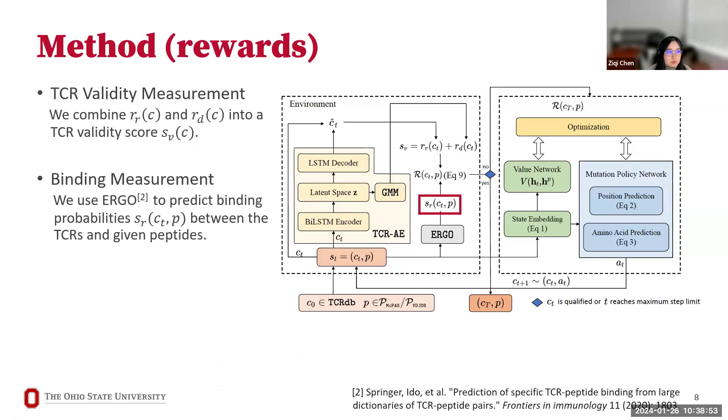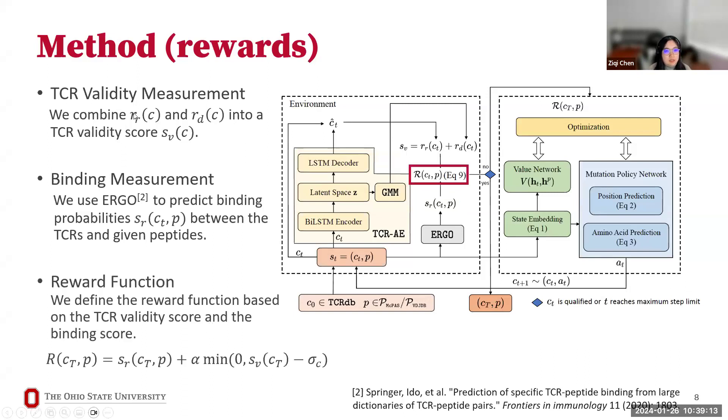Binding probability is evaluated using a model named ERGO, which predicts binding probability between a TCR and given peptides. The reward function combines TCR validity with the ERGO binding score. A threshold delta_C is introduced: if validity score exceeds the threshold (meaning it's much higher than real TCRs), that part contributes zero; otherwise, a negative penalty is applied to the reward function.